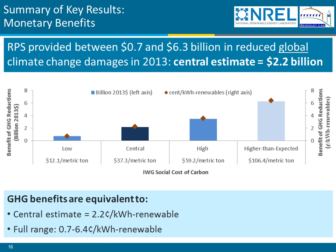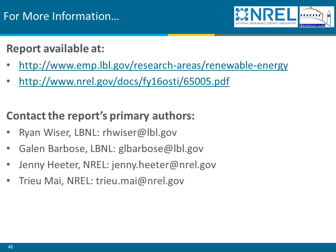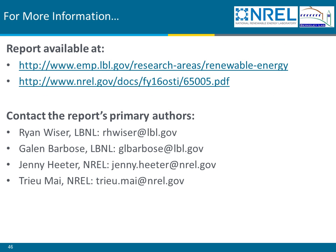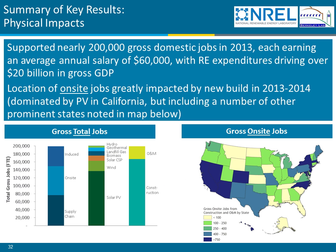Another question relates to the jobs and economic development impacts analysis. The question asks how manufacturing and supply chain jobs were quantified, and whether we captured renewable electricity manufacturing occurring in other states for projects installed in RPS states. The renewable manufacturing jobs are calculated at the national level — when the slide showing the map of impacts was presented, only the on-site jobs were attributed to specific states. Inasmuch as the JEDI model has manufacturing occurring in the United States as a default, we included that but didn't attribute it to any specific U.S. geography. For some technologies, such as solar photovoltaics, we assumed modules would be imported and did not count that manufacturing.